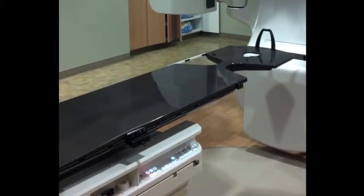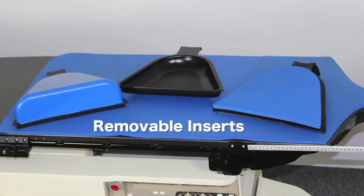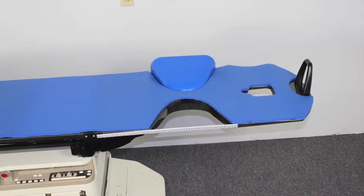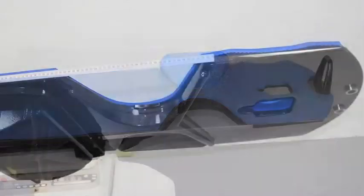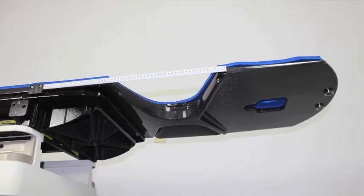The removable inserts and cushions allow for a wide variety of setup options for patients of all sizes. The Clarity Total Prone 360 is made of full carbon fiber construction — lightweight and extremely rigid.